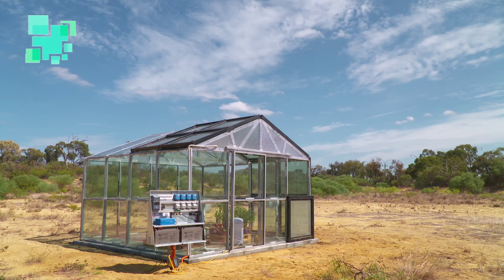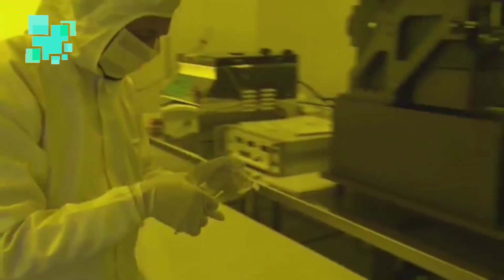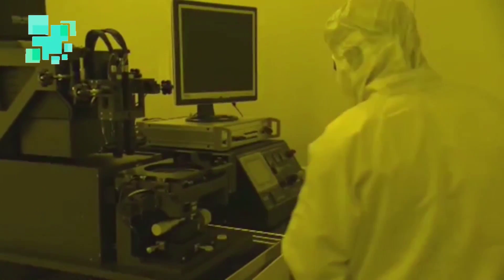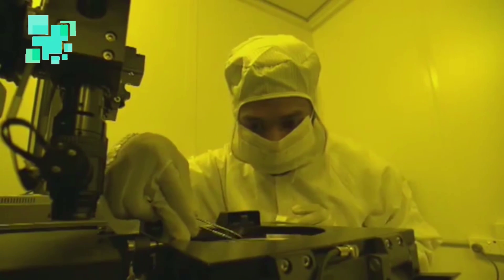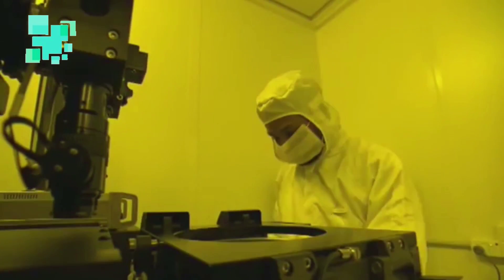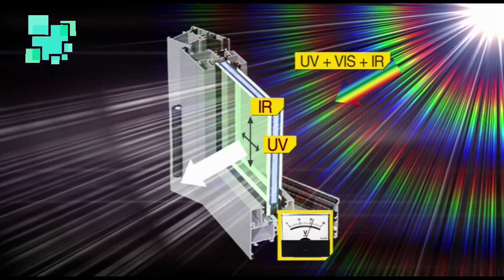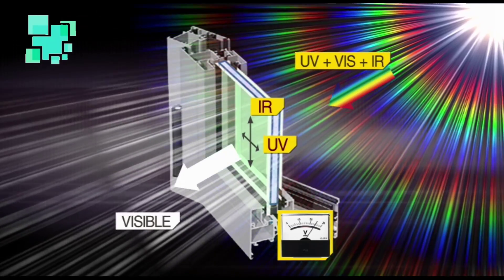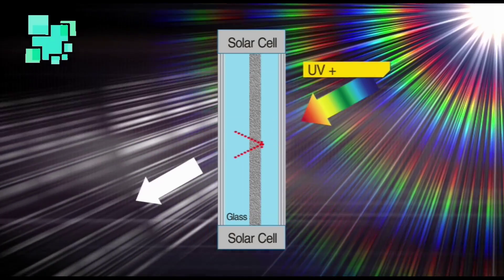It's called clear view advanced glazing technology, and this is how it works. Special micro and nanoparticles embedded into a polyvinyl butyral interlayer, fixed between two sheets of clear glass, selectively convert UV radiation to longer wavelengths and deflect infrared light to the edges of the glass, where it is collected by photovoltaic cells.